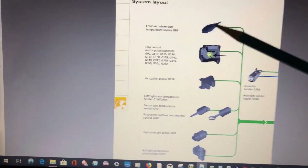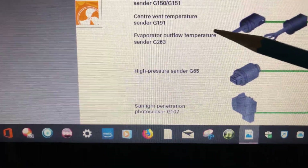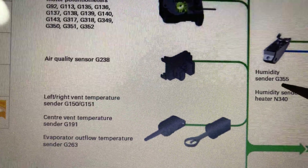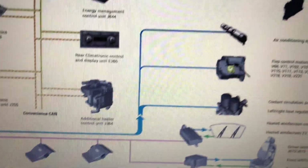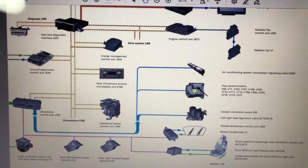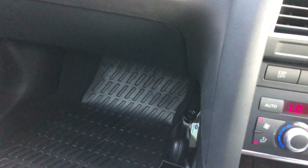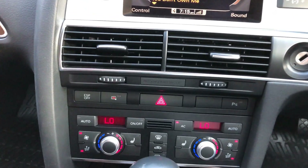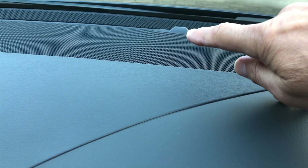There are also sensors including a fresh air intake duct temperature sensor, air quality sensor, evaporator outflow temperature sensor, high pressure sensor, sunlight penetration photo sensor, and humidity sender — all linked to the various components. There's also a pollen filter, accessed from the passenger footwell behind the dashboard. On some cars it's accessed from under the bonnet. The pollen filter filters out dead flies, debris, and pollen before the air gets to the evaporator. There's also the interior temperature sensor and the sun penetration sensor on top of the dashboard.